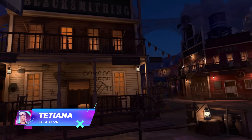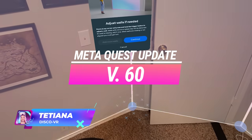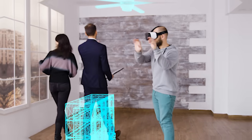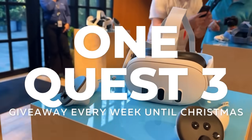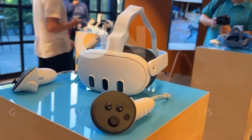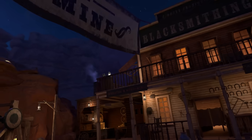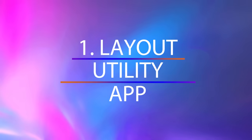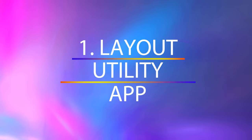Hey Disco friends, this is Tatiana and MetaQuest Update version 60 is here! It's rolling out on December 4th and there's a lot to unpack. There's also a Quest 3 giveaway announcement by SideQuest coming in this video, so stick around. This update will hit all Quest headsets, so let's dive in and we'll start with my personal favorite: the layout utility app.